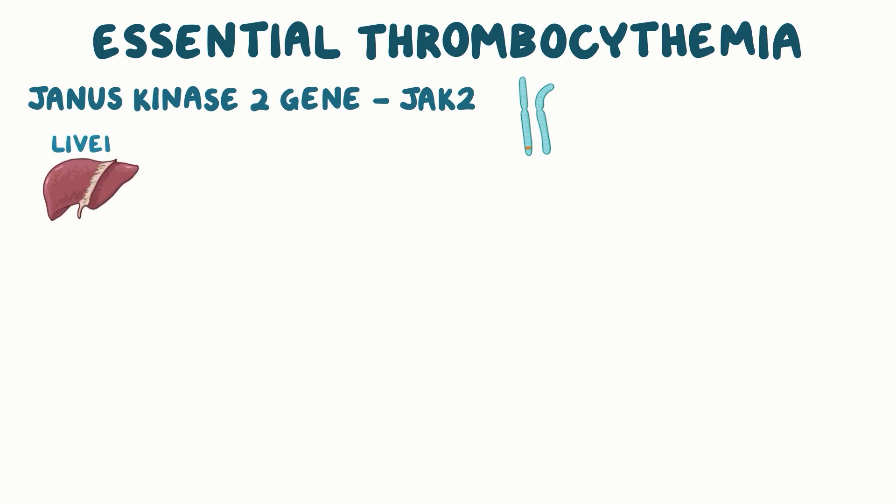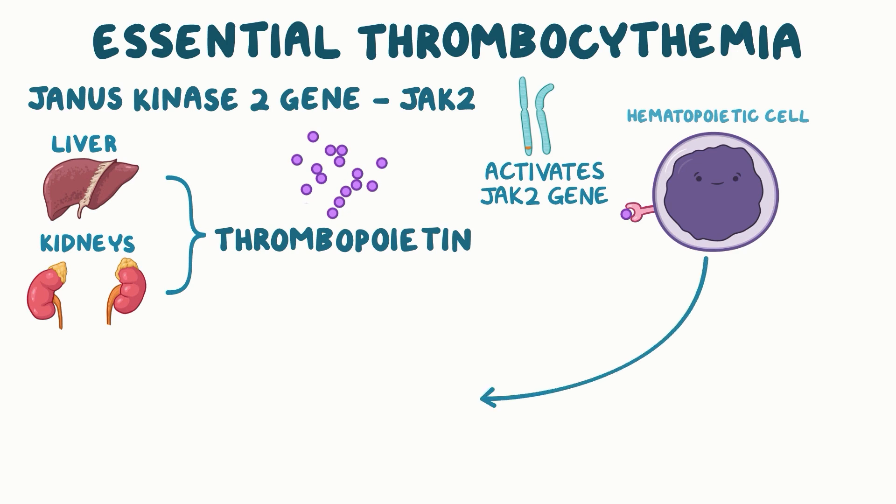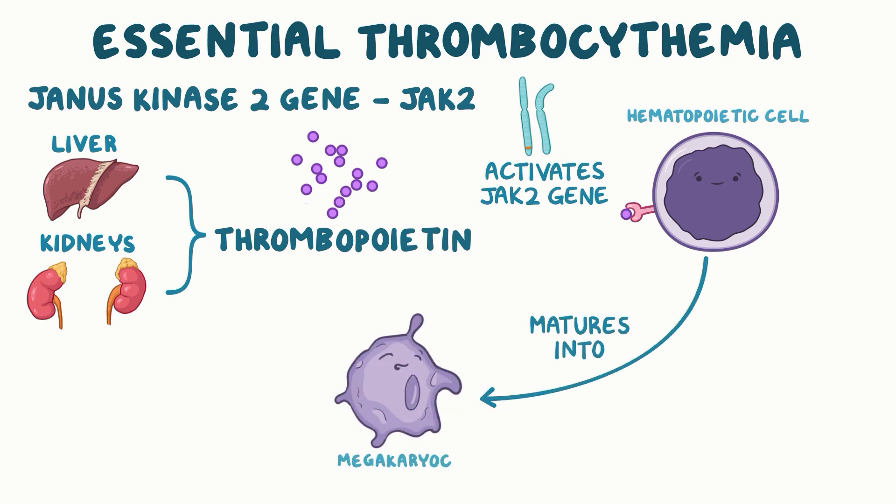Normally, the liver and kidneys produce a tiny hormone called thrombopoietin, which binds to hematopoietic cell receptors. When it binds, those cells activate the JAK2 gene, which makes them divide and mature into megakaryocytes and platelets.